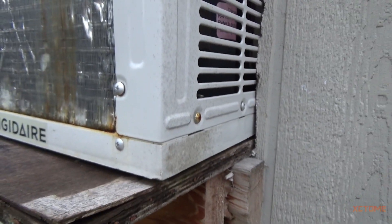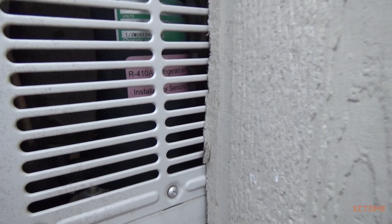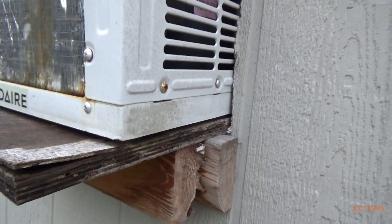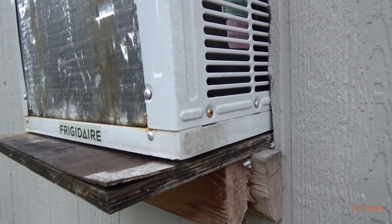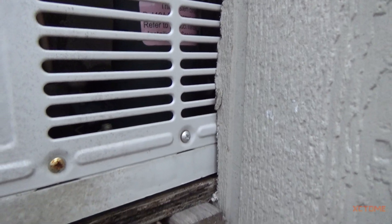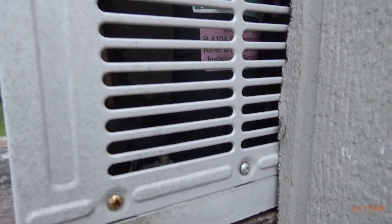Speaking of thermostats, Mr. Frigidaire here has a bad thermostat. Sometimes it will cycle, sometimes it will not — as in the compressor turning on. I either have to twist the thermostat back and forth until it clicks. But I'm going to resolve that problem. I'm not going to replace the unit. I'm more than likely going to make a regular house thermostat work out here.